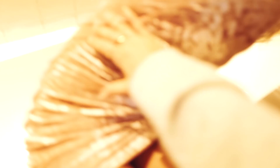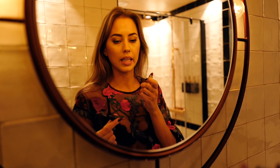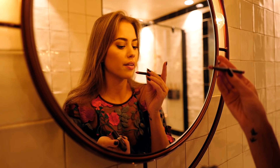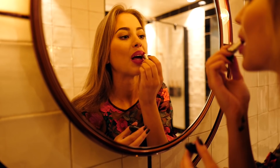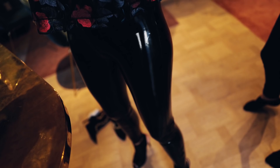The last look is this beautiful embroidery flower top. I thought it would be nice to add some red lips to match the flowers — I'm using lip pencil Cherry from MAC and lipstick Betty Boop. I put on these really nice patent fake leather pants together with the lace top. Remember that you can find links to all the pieces I've been wearing today in the description.